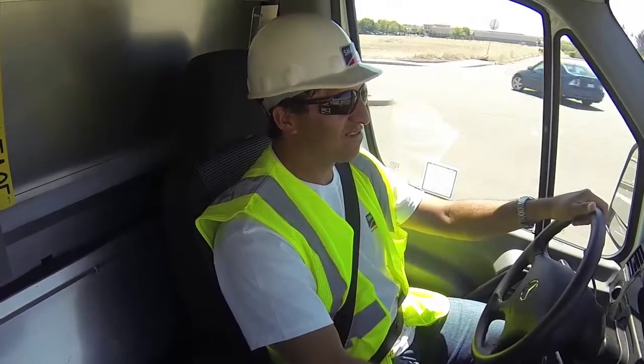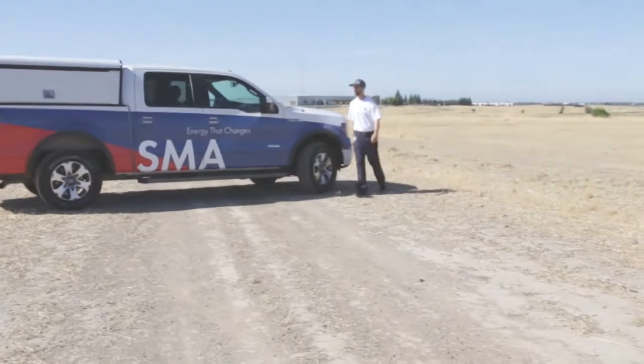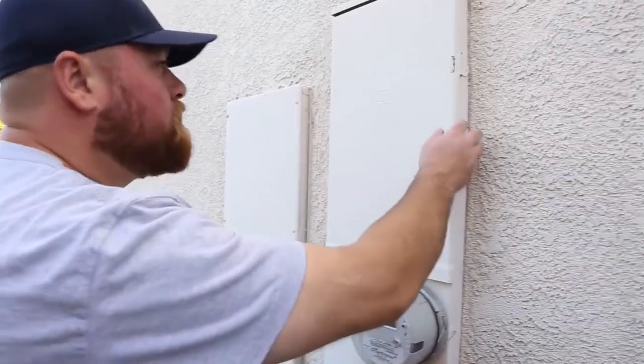Join SMA on the road. SMA Solar Technology, the global storage leader, is bringing residential energy storage to the United States. Our much-anticipated Sunny Boy Storage Residential Battery Inverter is the superior solution for distributors, installers, and homeowners.